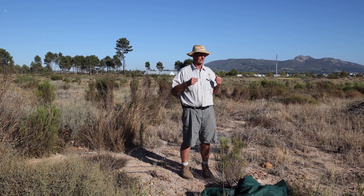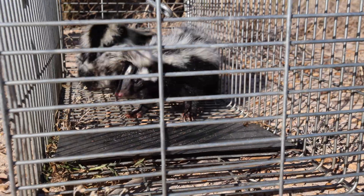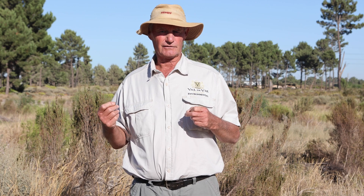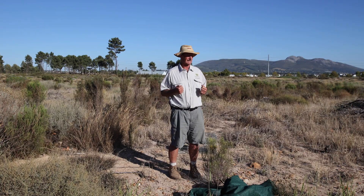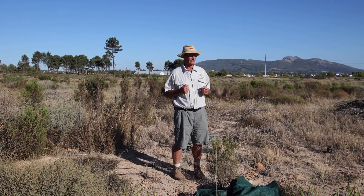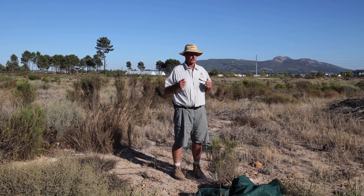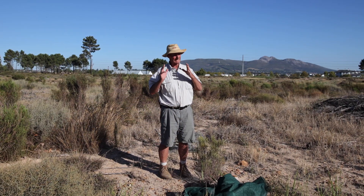Now the Cape Polecat — or Stinkmuishond in Afrikaans — is actually a very interesting and pretty little animal, black and white. That is because, as the Afrikaans name suggests, it does release a very powerful anal gland secretion when it's excited or feels it's in danger. The common name 'skunk' is not applicable — skunks are American, new world animals, not African. These are polecats, very different, but they do the same job and look the same. Ecologically, they are equivalent.